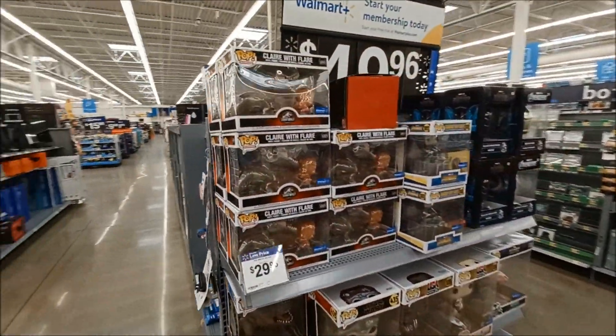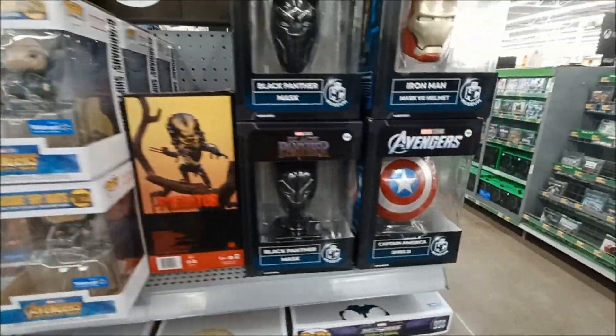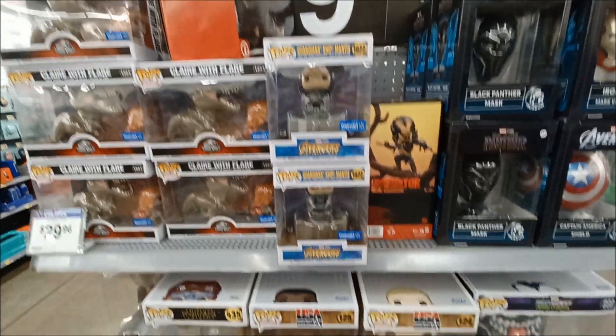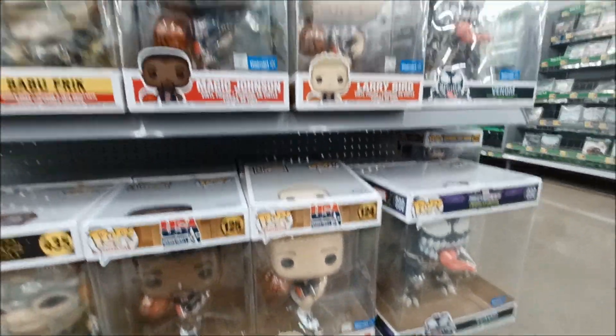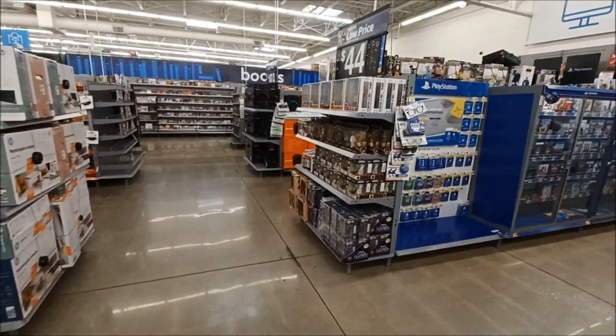Let's see here what we got for pops. There's a little mixture — kind of a grab bag. Oh, here's some more.